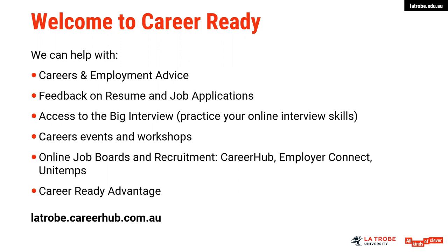In Bundoora there are a couple of tiers of service: you can drop by CareerReady for basic advice, book a 15-minute appointment, or book a 30-minute careers consultation. I will talk about CareerReady Advantage at the end of this presentation, but I would certainly suggest if you are a regional student to check with your campus as to the service offerings and the times.